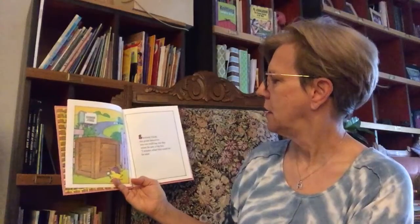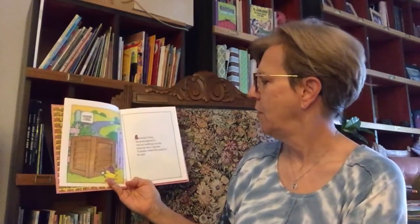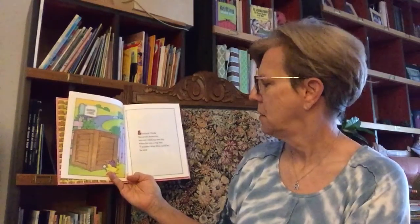Sherlock Chick, the great detective, was out walking one day when he saw a big box. "I wonder what this could be," he said.